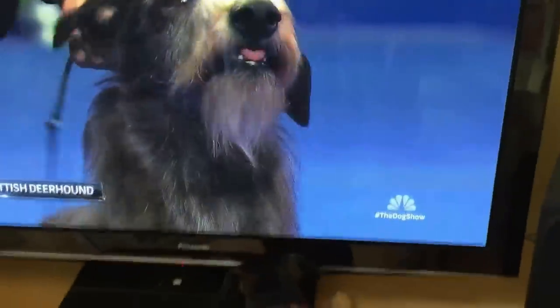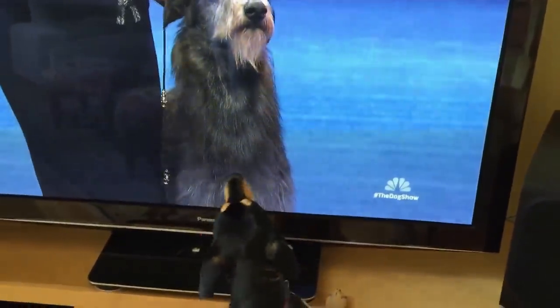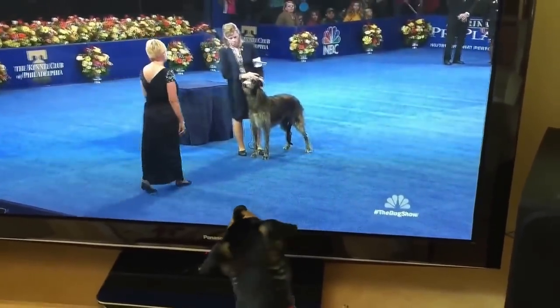Our first dog is up right now, the Scottish Deerhound. It's an interesting breed — bred to hunt red deer in Scotland. Sort of a rough-coated greyhound.